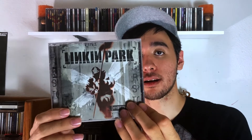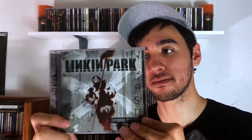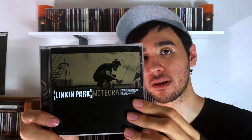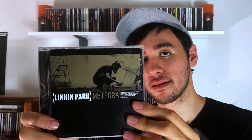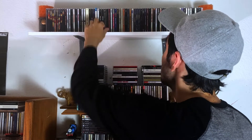Linkin Park — I actually do like some Linkin Park. There's their debut, which is called Hybrid Theory. Then I have their second album, which is Meteora, probably my favorite Linkin Park album. Great stuff. Rest in peace, Chester Bennington. Those are the only two Linkin Park albums I own.